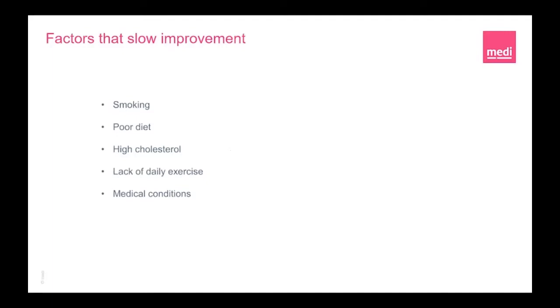Factors that slow improvement include smoking, which reduces the amount of blood able to reach the skin in your lower legs and therefore reduces healing ability. Poor diet and poor intake of nutrients will not feed the system and encourage healing — a well-balanced diet provides nutrients and vitamins required and reduces the chance of becoming overweight. High cholesterol builds up in the artery wall restricting blood flow and can increase the risk of blood clots. Lack of daily exercise is also a factor, as exercise is great for circulation, reducing swelling and keeping you active. Medical conditions such as diabetes, arthritis and cardiovascular disease can affect wound healing — you must discuss this with your GP or nurse to ensure you have the correct support.